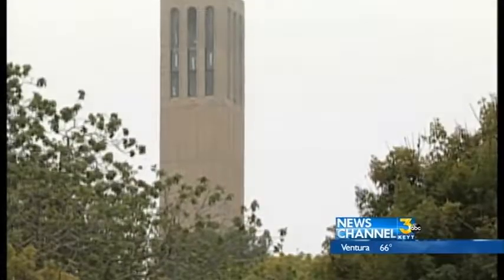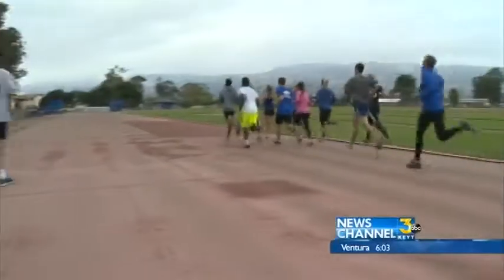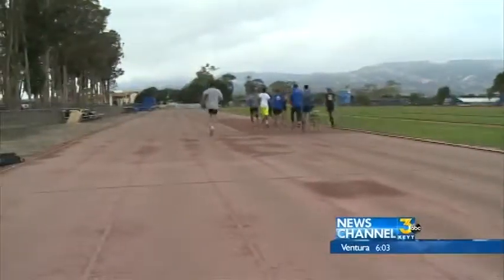Athletes at UC Santa Barbara are gearing up for the spring season, but it's where they are running that needs the most help. News Channel 3's Elise Martinez reports. At one of the most prestigious universities in the country, UC Santa Barbara track and field athletes train at a facility in decline.